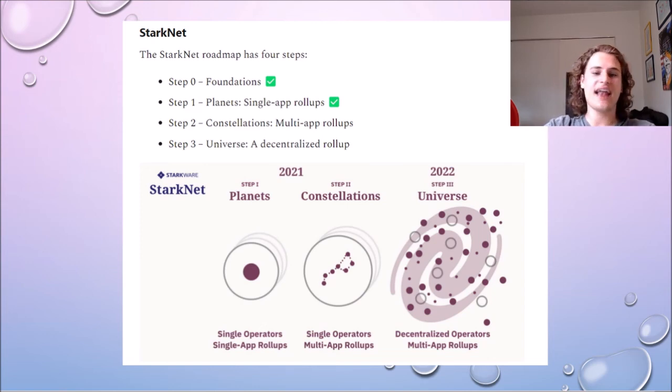StarkNet does have a lot of work to do before they get there. They need to start decentralizing their sequencers and provers, build out StarkNet better to get all of the applications on top of it, and I do think they will need a token for incentives and to hype people up for StarkNet. I do believe all of this will come before 2023 — I would expect the end of 2022 to have ZK roll-ups start taking off, and expect them to take off even more into 2023.